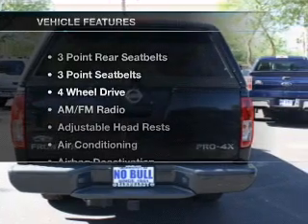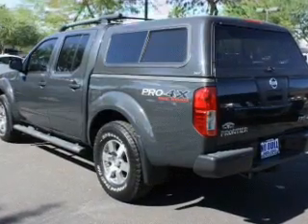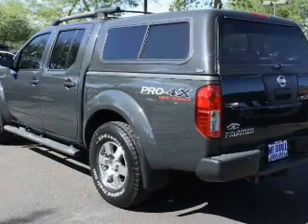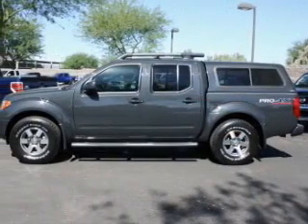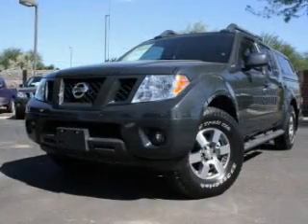And with these notable features, you won't want to miss out on the opportunity to own this amazing ride: keyless entry, power door locks, power windows, cruise control, AM FM stereo with a CD player, power mirrors, and power steering.